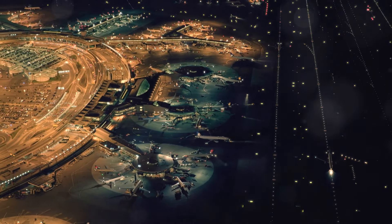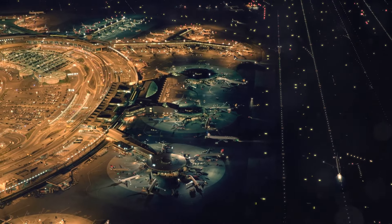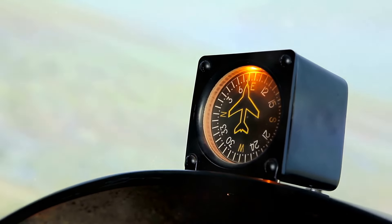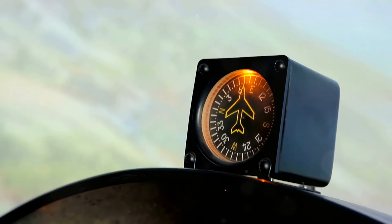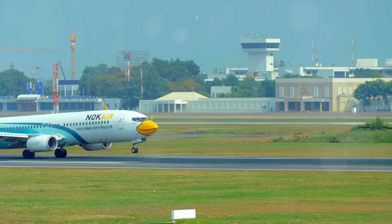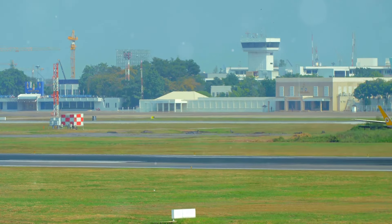Runway numbers are meticulously chosen based on the runway's orientation relative to the Earth's magnetic field. Each number corresponds to a magnetic compass heading rounded to the nearest 10 degrees. Imagine a giant compass over the airport — the runway numbers tell pilots the direction for takeoff or landing.